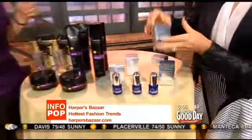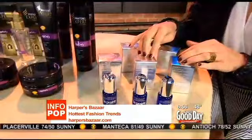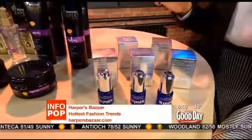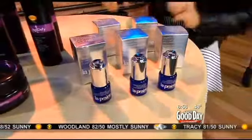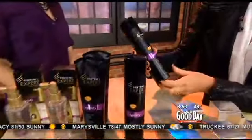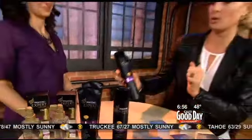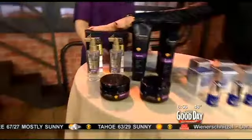On the table we have a great eye complex by La Prairie — it's $135 and lasts three months, so a little goes a long way. It firms, primes, and lifts, with a caviar extract so you really feel pampered. Then there's Pantene's amazing Age Defy line, which fights breakage, split ends, frizz, and graying. It includes a shampoo, conditioner, thickening treatment, and a mask.